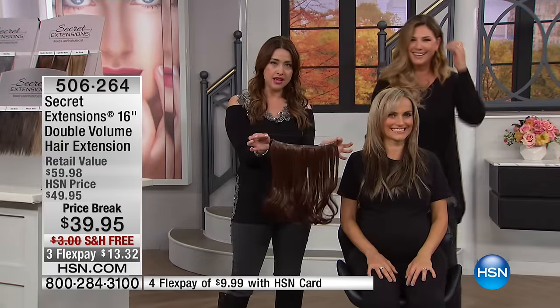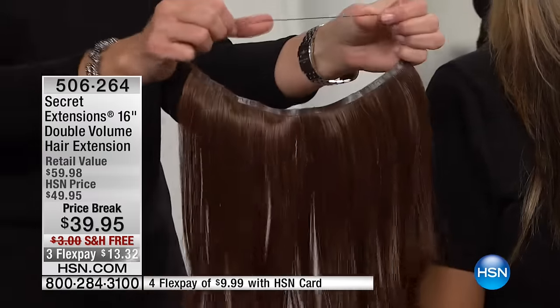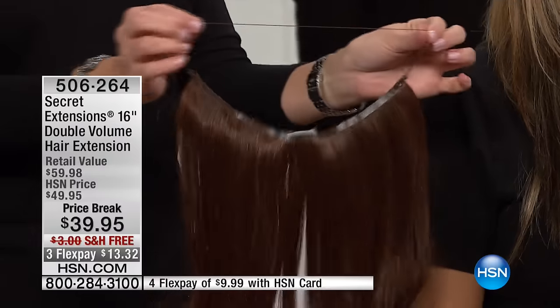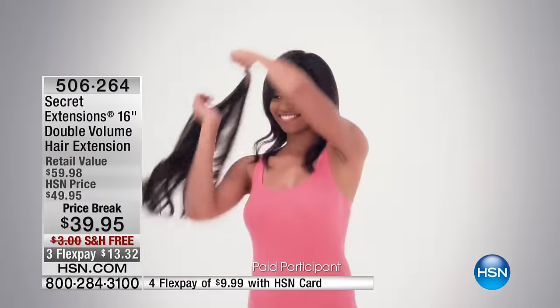And because she's got no clips, she's got nothing going on up here that she needs to worry about hiding. They're called Secret Extensions because this is that secret little band that is on your head — and it just looks like a strand of hair. It's the best hair accessory that no one will be able to tell that you're wearing. But everybody's going to notice that you look amazing.